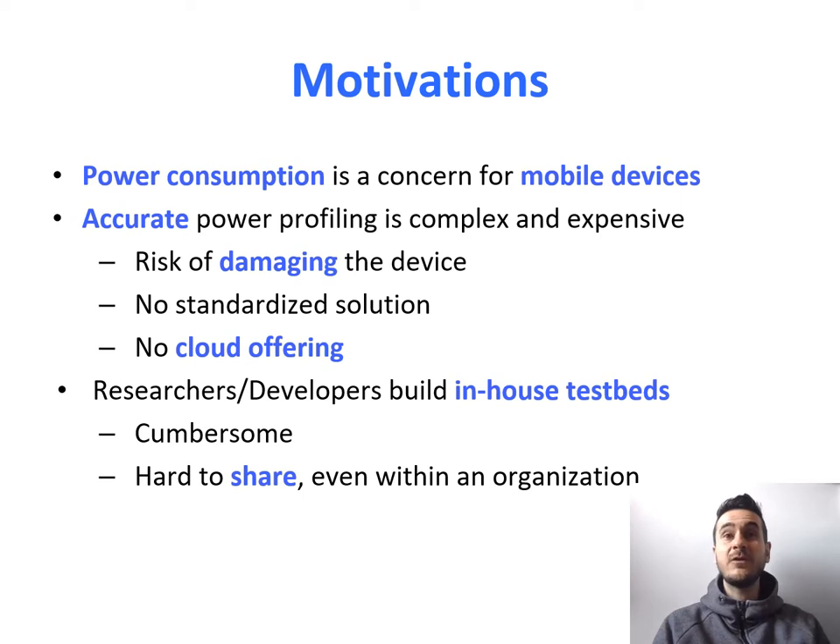There is no standardized solution and no cloud offering. While today it's very simple to go to AWS Device Farm and get a bunch of devices to test your application on many different Android variants, the same thing is not possible when you want to have a device connected to a power meter. So researchers and developers have been building in-house testbeds — maybe a couple of Android devices connected to a power meter with some custom software to collect power measurements. Those solutions are quite cumbersome and very hard to share, even within the same organization.